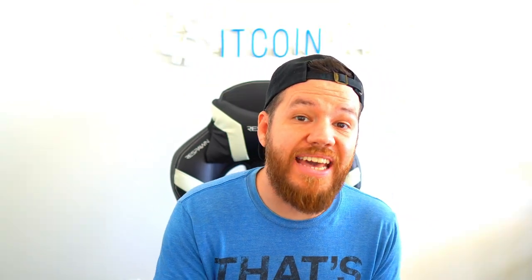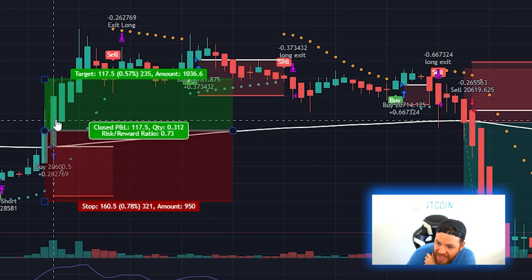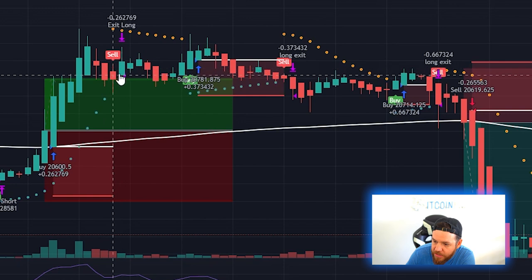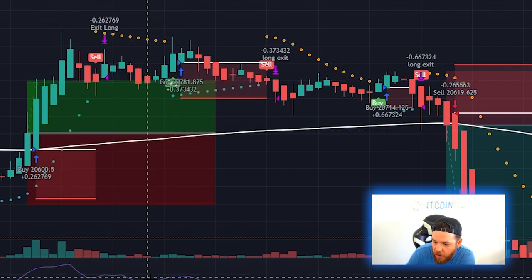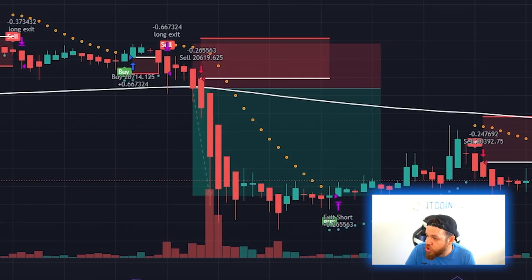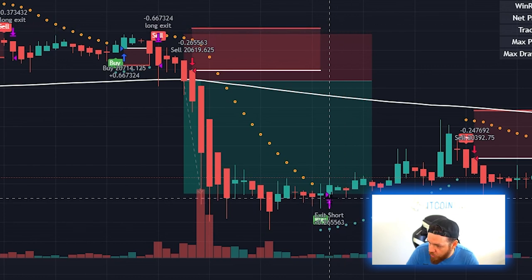Now that we know our entry and exit rules, we need to get our bot coded together to match these exact rules. We've put our bot together and let's compare its entries and exits to the examples. The bot entered basically at the same exact spot — on the open of the very next candle — set its stop loss below the swing low, and took profits in the same spot. It took some extra trades where buy signals were triggered, then opened a short entry with stop loss and exit matching our manual trade exactly.